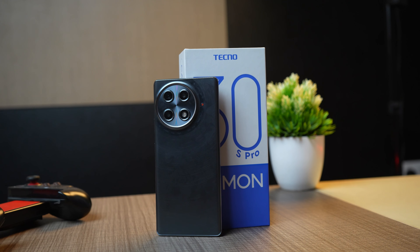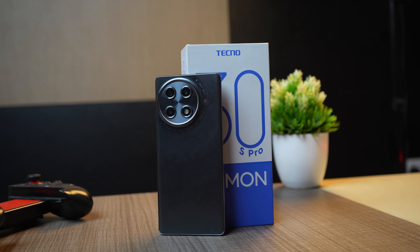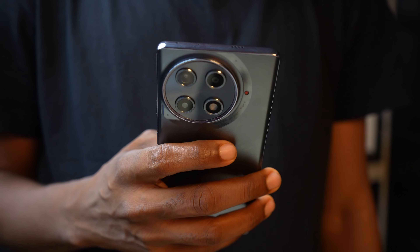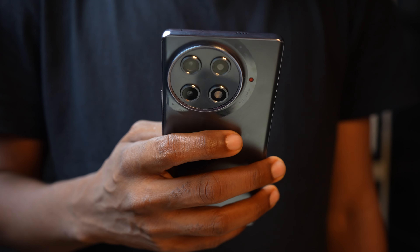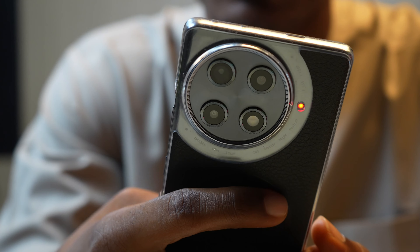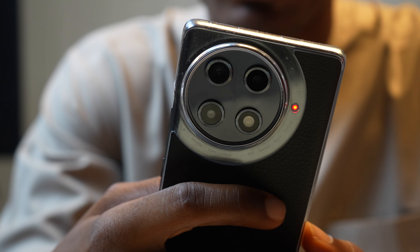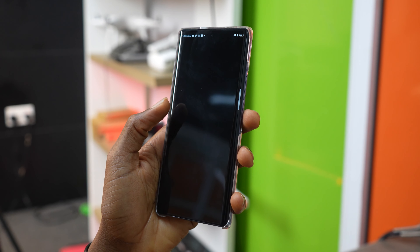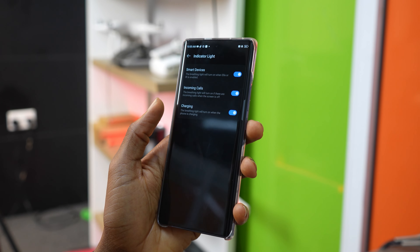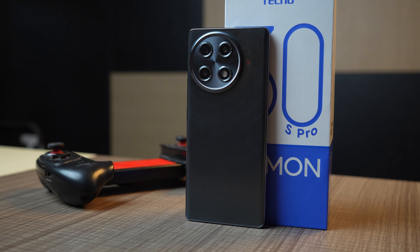The back of this phone is plastic, which is common at this price point, and the camera cutout design remains rounded — consistent with the rest of the Camon 30 series, which I feel is a good way to maintain the phone's identity. There is a red light at the back that Techno calls the 'breathing light' — it blinks when there's a call or when the device is charging. You can turn it off in settings, but I wish it could be tailored to more notifications.